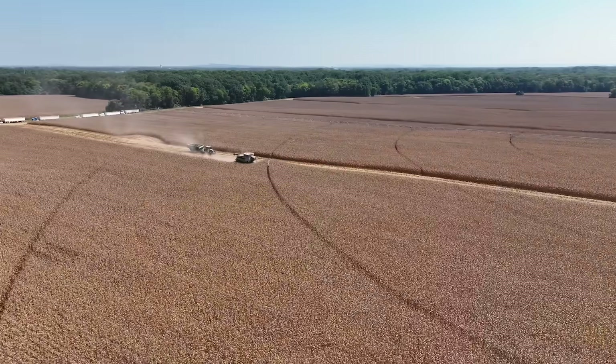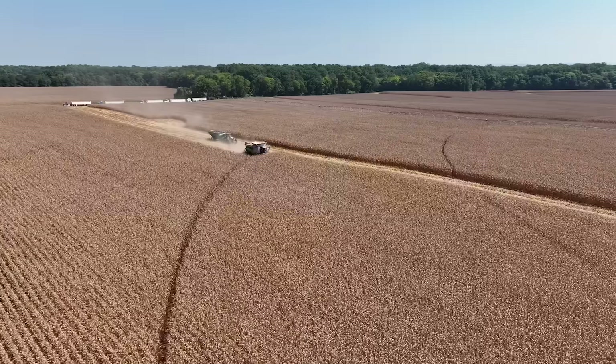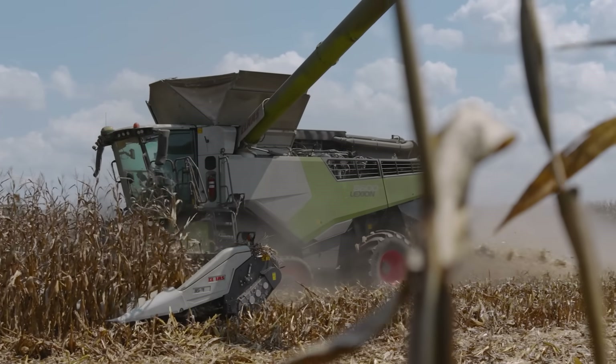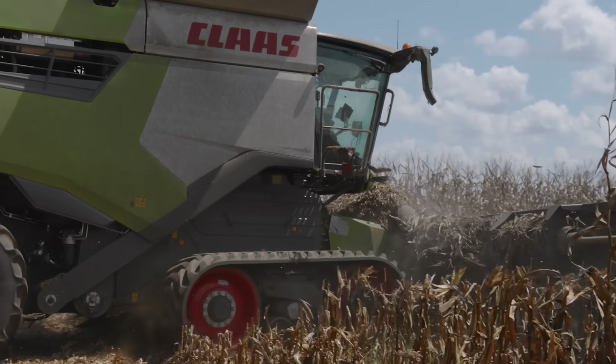This has been a year or two in the making to get this field on this property with this kind of corn on it and get this machine in it. The thing that we really like about the Lexion 8600 is its corn shelling capabilities. It's good in the wheat, it's good in the beans, but we've just really been impressed with how this thing handles corn.